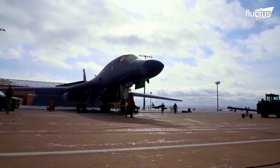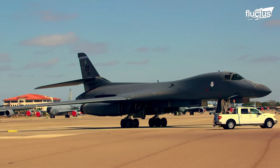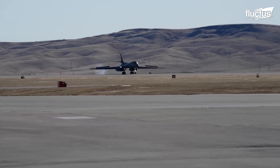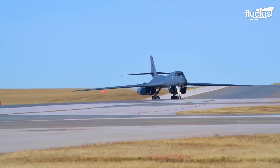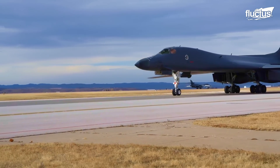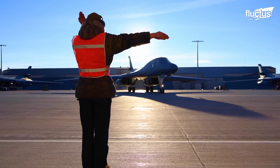Hello everyone, and welcome back to the Flectus Channel. Among the countless aircraft the United States Air Force possesses, only a few can be considered the backbone of their squadrons. And for America's long-range bomber force, there is no other than the B-1 Lancer.